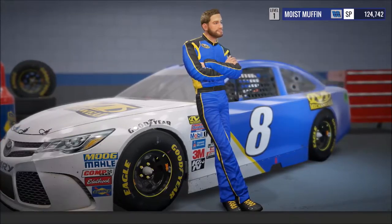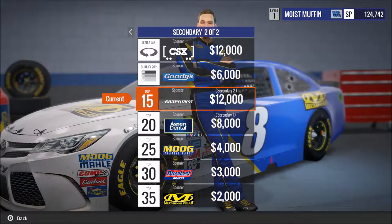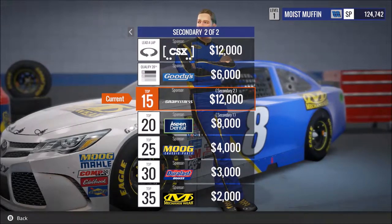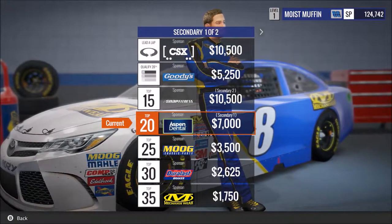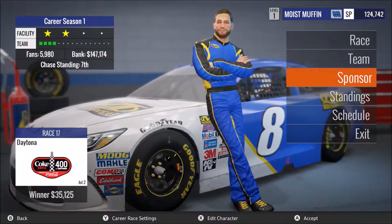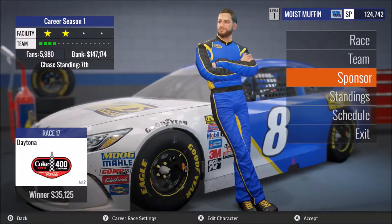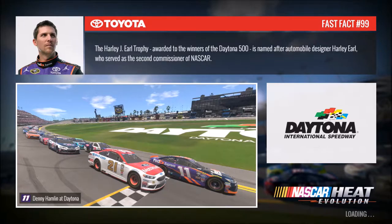As far as sponsors go, we have Aspen Dental with $7,000 a race, and then Snap Fitness for a top 15 finish for $12,000 a race. Our primary sponsor changed over to this mechanics wear, so we're now racing a Toyota instead of the Chevy, which I'm a little bummed out about — I did want to stay with Chevy. But I guess it's alright. See you guys at the race.